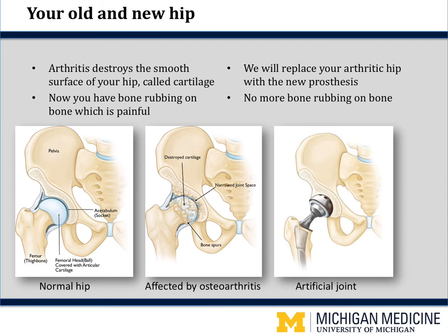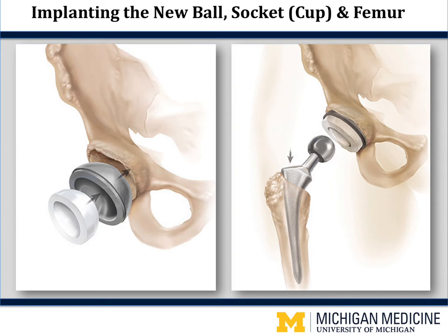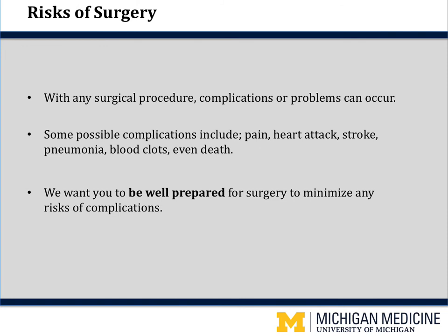A hip replacement removes all the arthritic parts and replaces them with artificial parts. In surgery, we will remove your arthritic ball, clean out any remaining cartilage in the acetabular cup, and put in a new titanium metal cup with a plastic cross-linked polyethylene liner. A titanium stem goes down your thigh bone, your femur, and a new ball — most often ceramic — is placed on that. If your bone is very thin or osteoporotic, we might cement the stem in place. But in general, most stems and cups are press fit, and your bone will grow into the porous surface of the prosthesis over the next several months to hold it firmly in place.